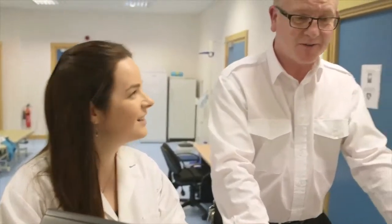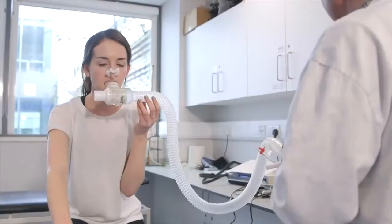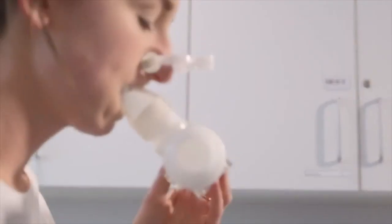Despite this, physical activity levels in many clinical populations are very low. A better way to look at it is that this is an area with room for improvement, and improved physical activity levels and cardiorespiratory fitness can greatly enhance patient health.